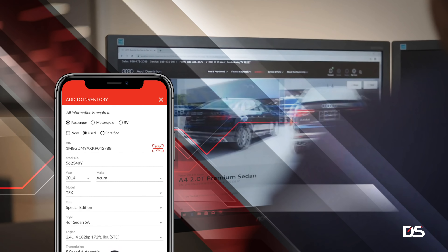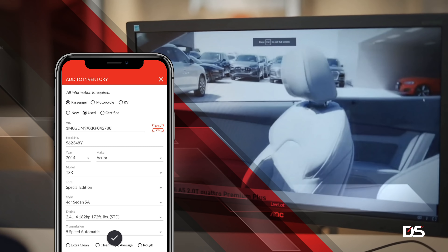With our new mobile app, access your inventory anywhere, on the go. Empower your dealership to optimize revenue every day.